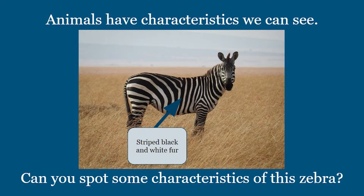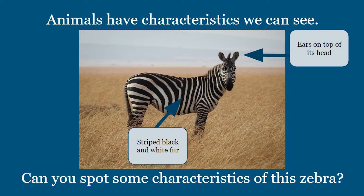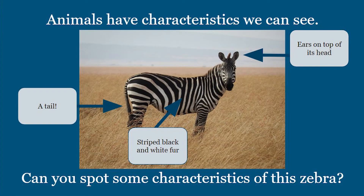Let's look for some more characteristics. Zebras also have ears on top of their heads. Aren't you glad our ears aren't up there? Do you see anything else? Oh look, zebras have tails too.